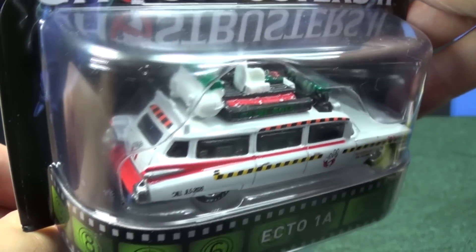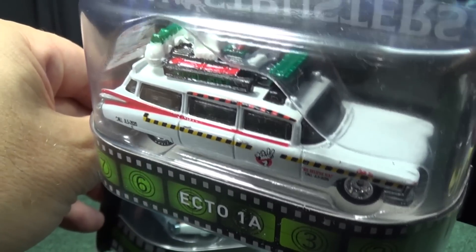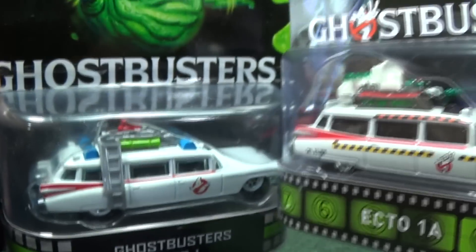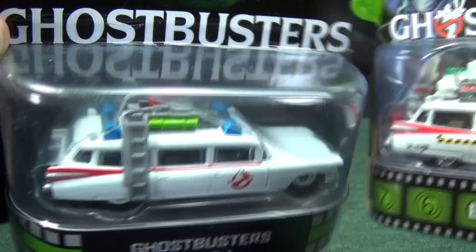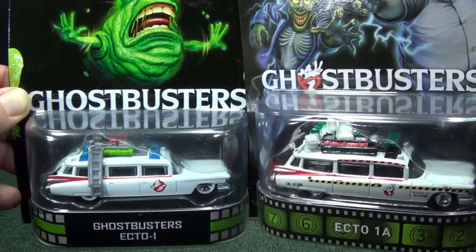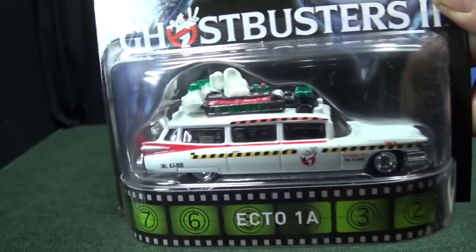Awesome decos all over it. The reason this thing's going to be hard to find is it's just great — nice big Caddy, you don't get these too often. You've got Ghostbusters collectors and Hot Wheels collectors both after it. Look at all the detail on the roof rack. It's a little different from the original Ghostbusters Ecto-1, which also has excellent tampos and details. The castings look exactly the same — maybe I'll make a special comparison video later on.